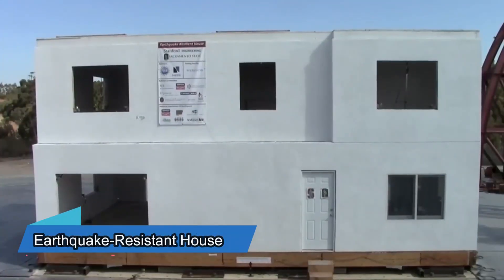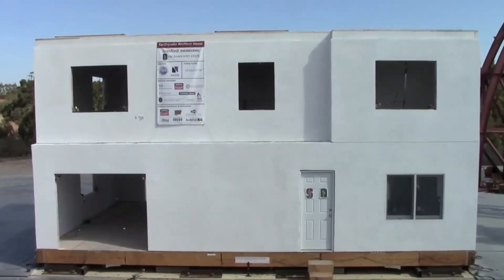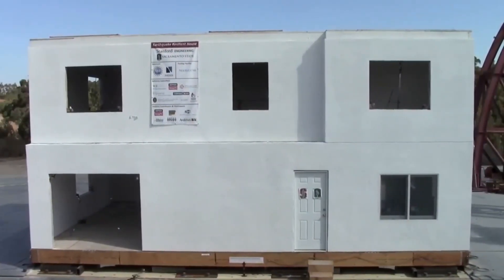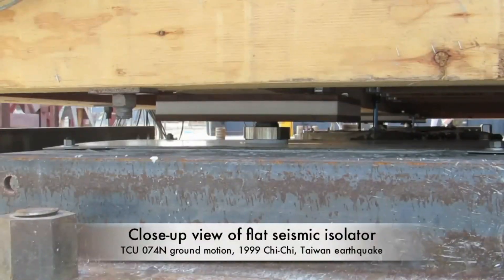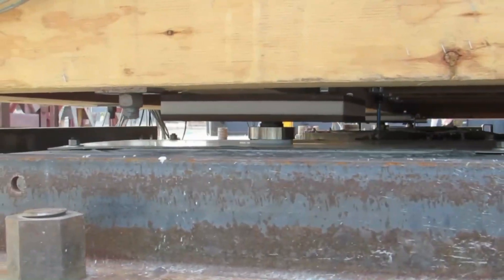The U.S. Geological Survey tells us there are about 500,000 earthquakes happening all over the world every year. That's why many countries are working on making buildings that can stay strong during earthquakes. Engineers at Stanford University tried out a special building made to handle earthquakes. This building sits on 12 parts that can move and uses curved steel plates.